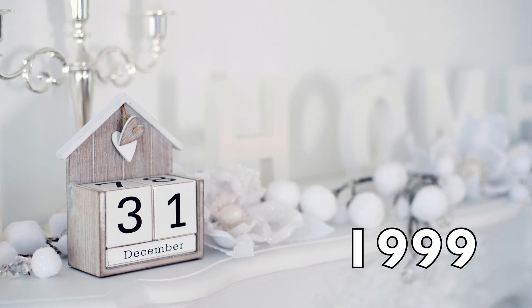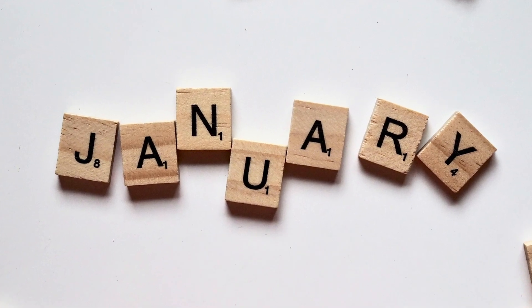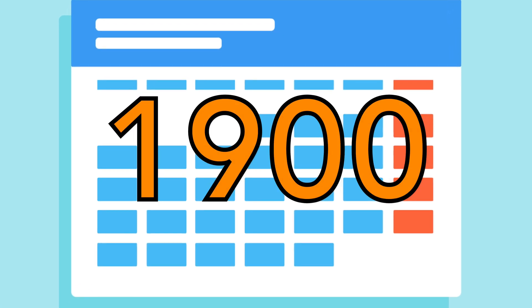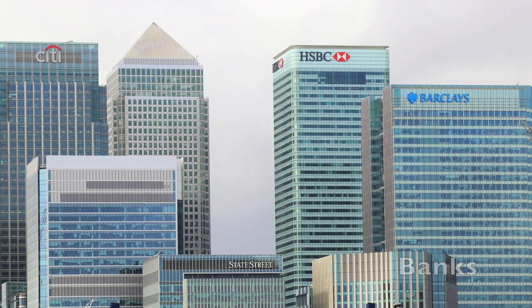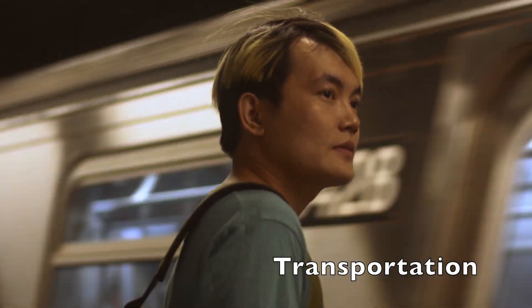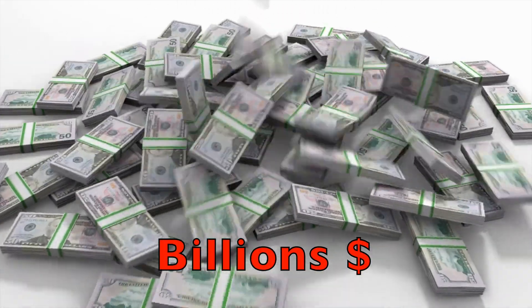Everything was fine until December 31st of 1999. However, once January 1st of 2000 hit, many computers would read the year 2000 as 1900 due to the two-digit representation of '00'. This affected a lot of things — banks that calculate interest rates on a daily basis, centers of technology such as power plants, transportation, and many other things as well. Billions of dollars were spent in order to upgrade computer systems worldwide.